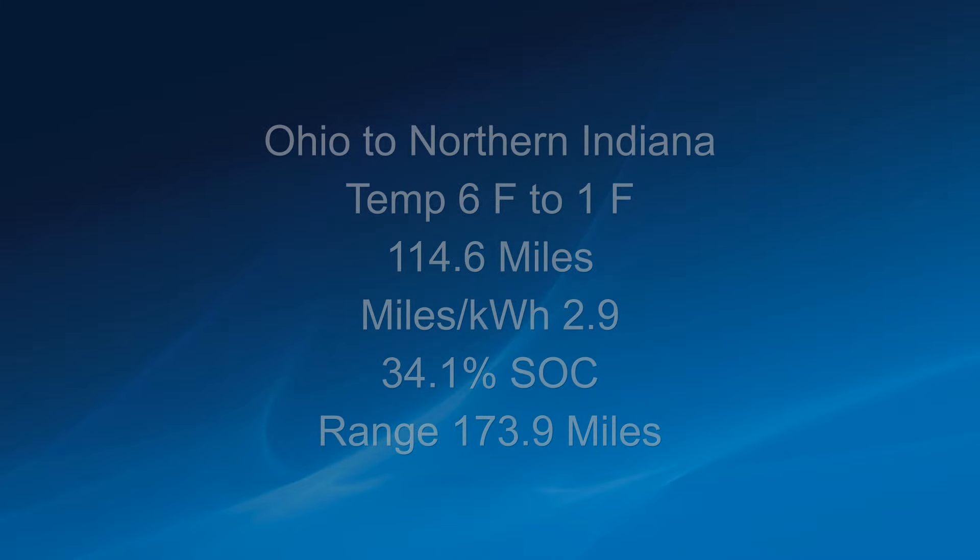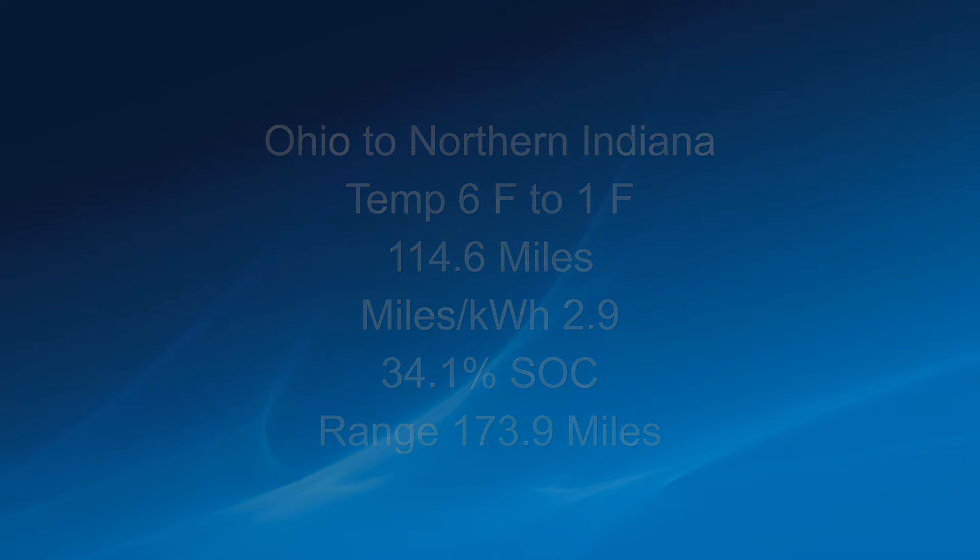To summarize: the trip to Northern Indiana was 114.6 miles, averaging 2.9 miles per kilowatt hour. Temperatures ranged from 6 degrees down to 1 degree Fahrenheit. Arrived at 34.1% state of charge after leaving with 100%. A little over an eighth of the energy went toward heating the car, with the heat set at 70 degrees Fahrenheit. For the return trip from Northern Indiana to southwest Ohio, averaging 3.6 miles per kilowatt hour at 25 to 26 degrees, arrived with 47.5% state of charge left after traveling 112.9 miles.